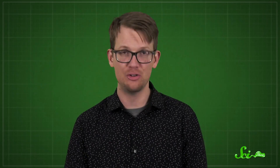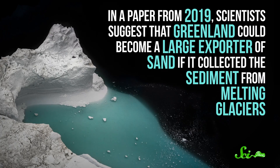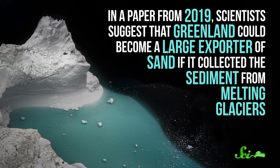Luckily, we have some other options in addition to manufacturing sand. Some researchers have proposed harvesting sand from Greenland's retreating glaciers. No one wants to melt the glaciers, but due to climate change, Greenland's ice sheet is already shrinking at an alarming rate — and glaciers are filled with sand. So as the ice melts, it unearths and dumps a lot of potentially usable sand into the sea. This is sand shaped by water, so it has the potential to be suitable for construction. In a 2019 paper, scientists suggested that Greenland could become a large exporter of sand by collecting sediment from melting glaciers. It's worth noting this is purely speculative at the moment, and since Greenland is very far north, the sand would probably need to be shipped great distances, which would be expensive and have a substantial carbon footprint.